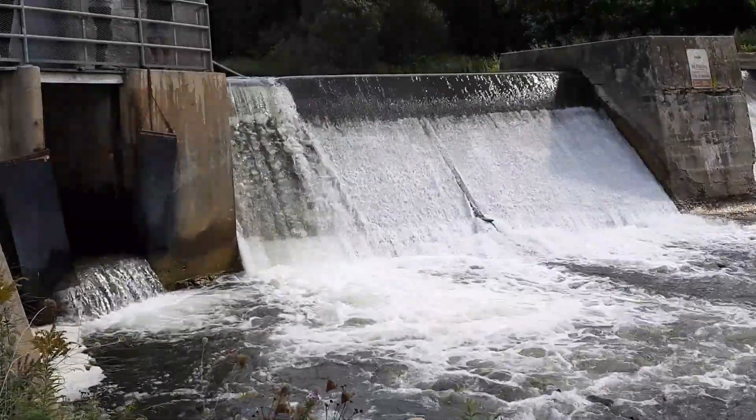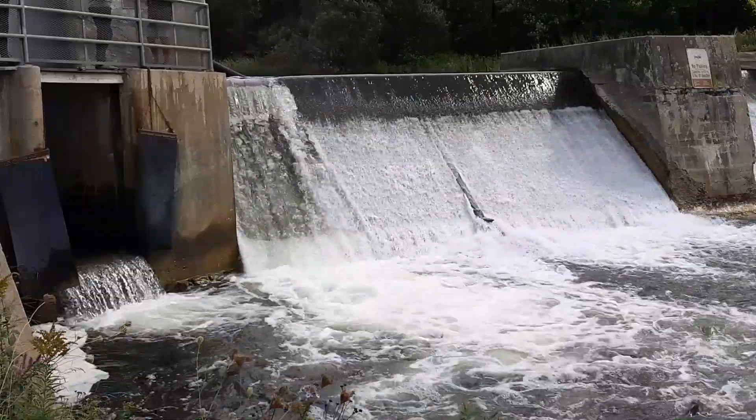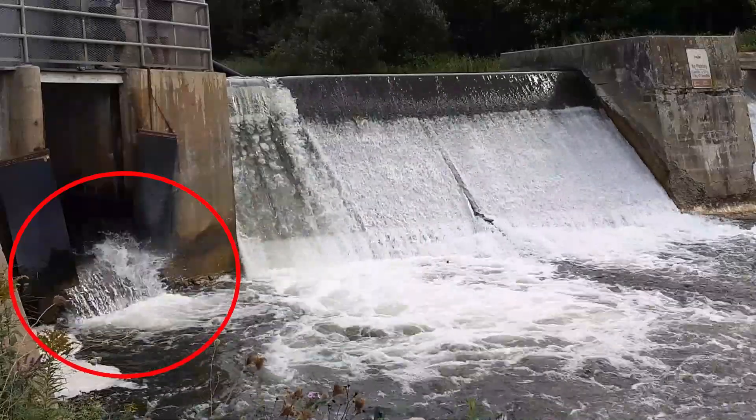Here you can see Chinook salmon gather and attempt to jump past Corbett's Dam in Port Hope, Ontario. Over to the left of the dam is the fishway, where you can see one of the Chinook salmon using the fish ladder.